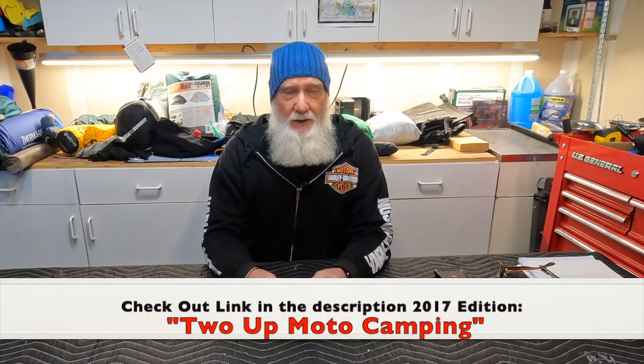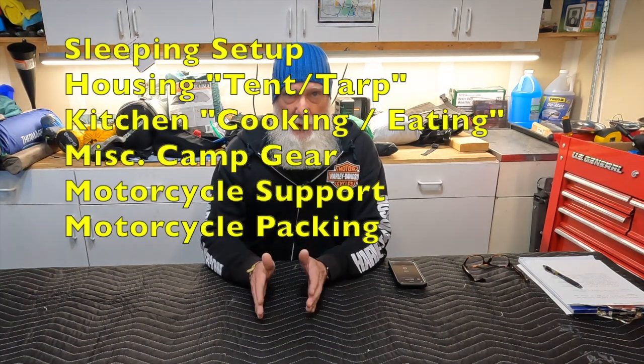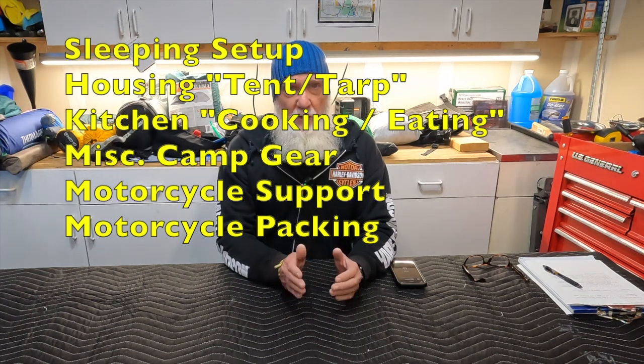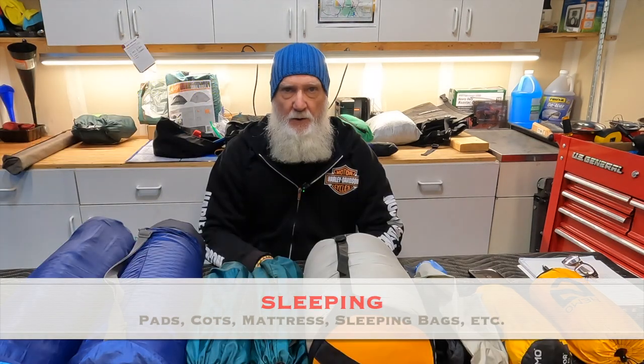Welcome back to the channel. Today I'm reviewing my camping gear video once again. My previous camping gear video I put out about five years ago. Since then, Roxy and I have made several updates, changes, and additions. My plan today is to break up this video into specific sections: sleeping arrangements, housing, kitchen, miscellaneous camp gear, packing, and motorcycle equipment. In each section, we'll talk about experience over the past five years, additions, deletions, and our recommendations. So let's first talk about sleeping.